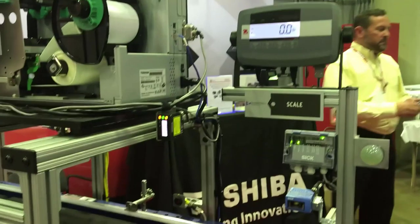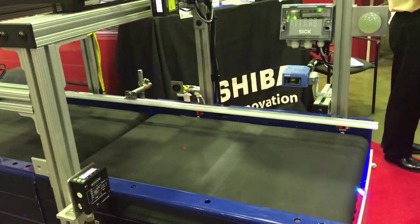Our dashboard gives us a snapshot of all the data that was collected through that process and helps streamline the shipping process.